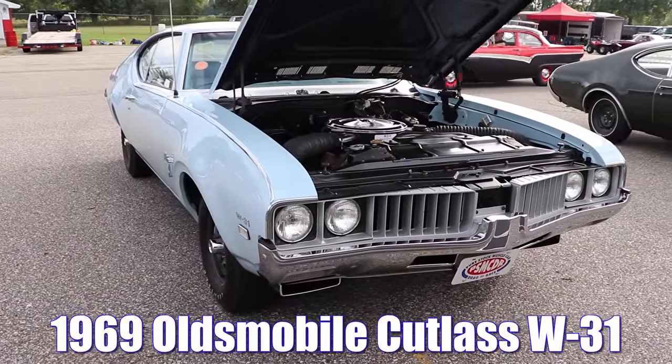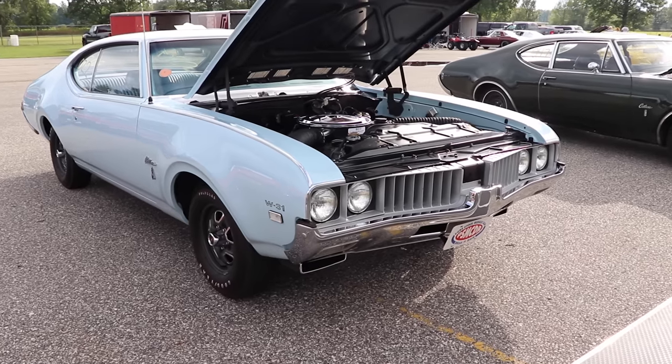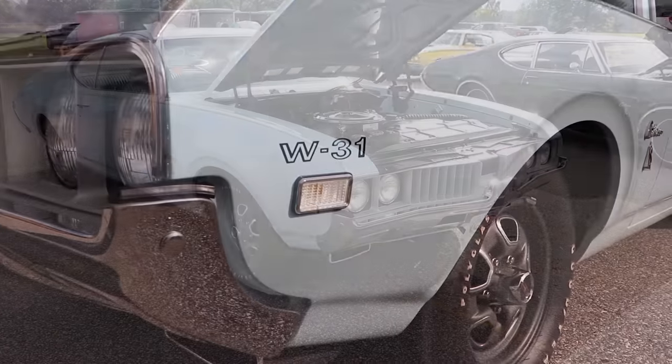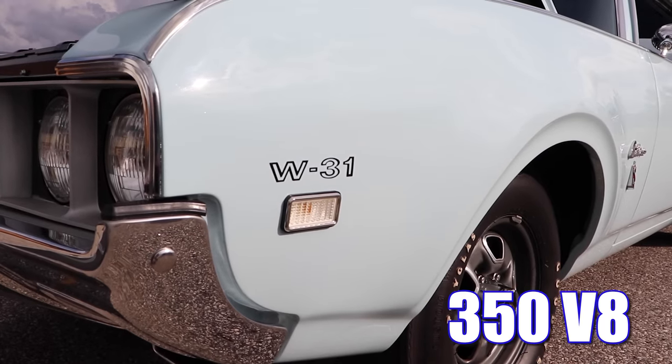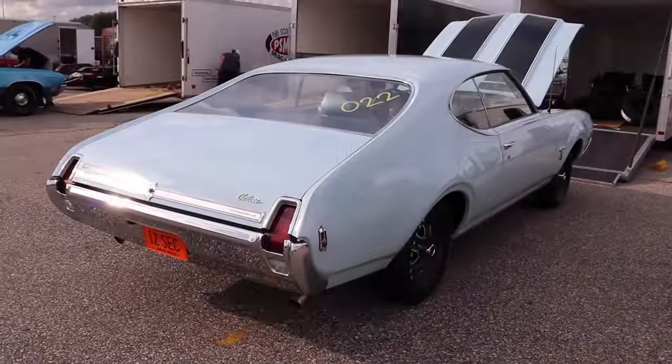1969 Oldsmobile Cutlass W31. What exactly is the W31? Well, I thought you would never ask. It just happened to come with a 350 cubic inch V8, but don't let that fool you — there were plenty of goodies backing up that engine.